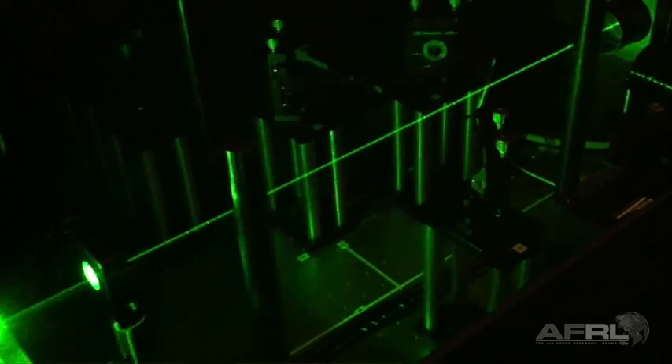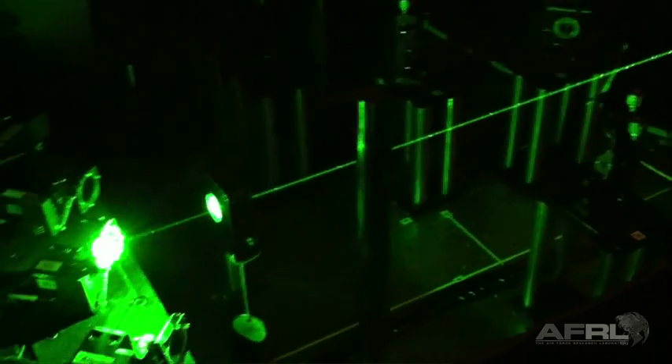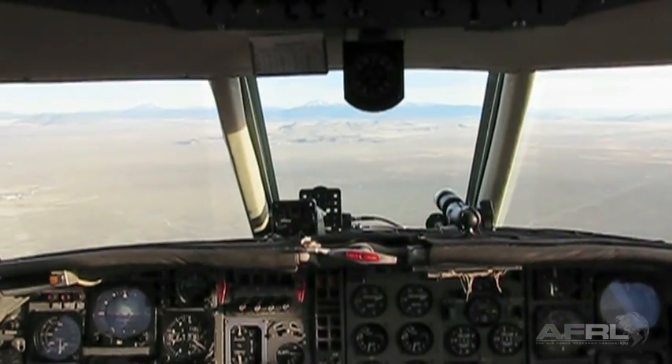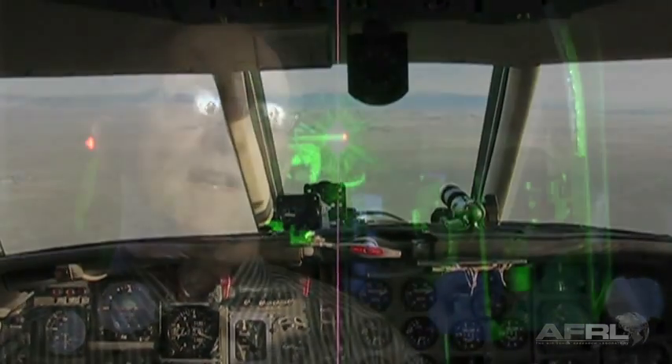This is the finest facility in the Department of Defense, if not the world, for developing laser sensors and testing them as if we were testing them in a real world environment. This technology allows us to save the Air Force time, money, and lives.